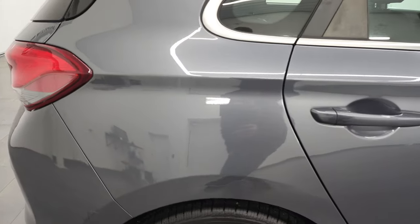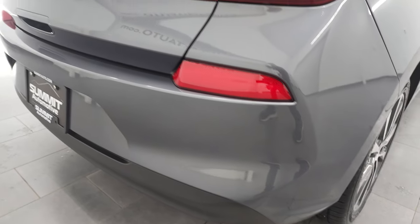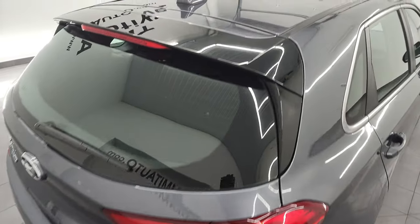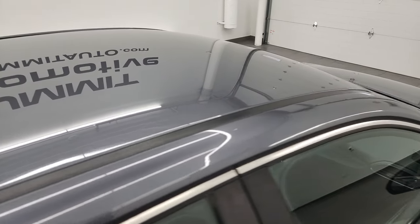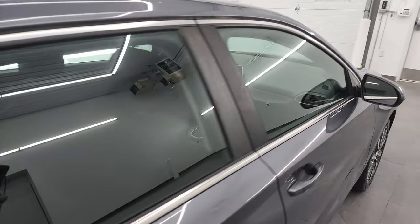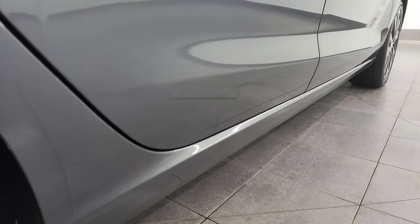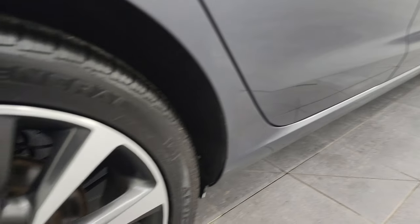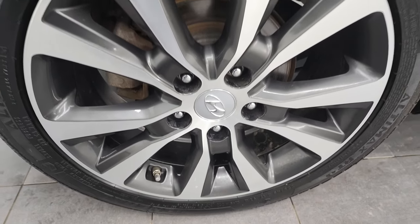I take these HD videos so if you are far away, or even if you're close by and just cannot make the trip down but you're still interested in purchasing the vehicle, you can see the car, hear the car, and have confidence in the vehicle before you even get here. So when you do get here, there are absolutely no surprises and you can make a smart and informed buying decision before even making the trip, or just making sure the car you're coming to see is in nice shape.